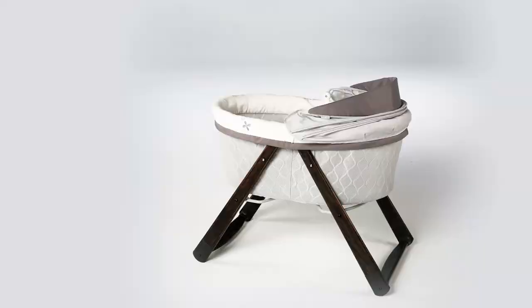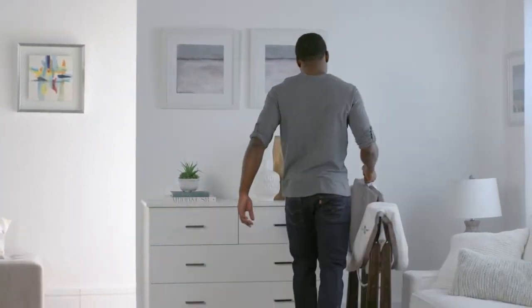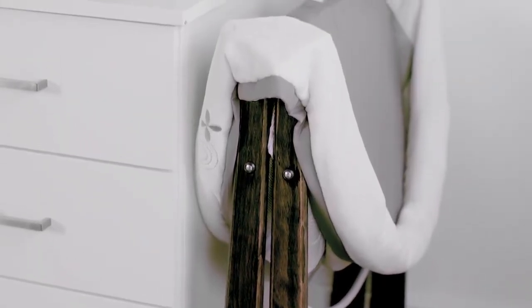With its unique FoldAway design, it's easy to take room to room. It even folds flat, so you can store it anywhere.